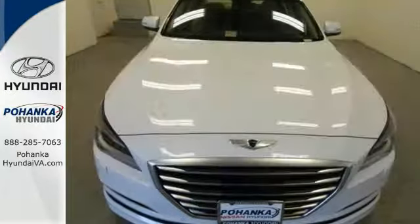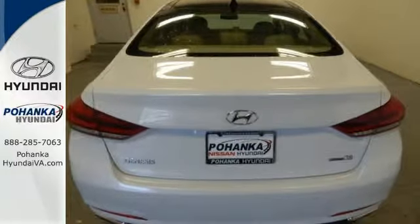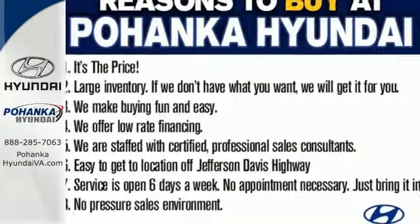This Genesis represents a bold step forward, offering the distinctive brand of luxury and performance with unparalleled value. Experience it for yourself today.